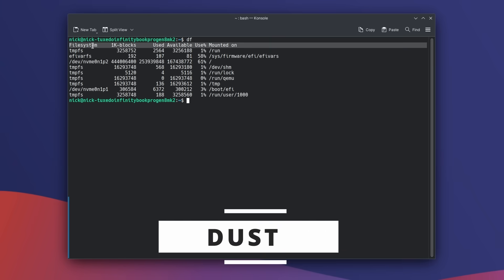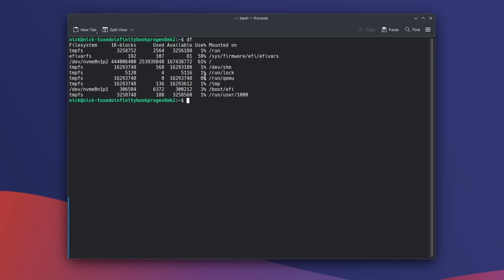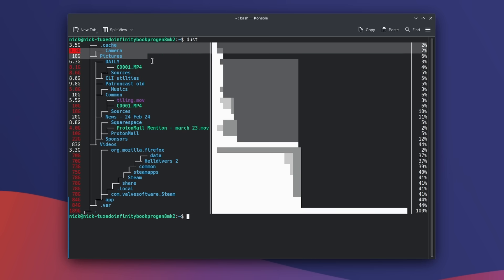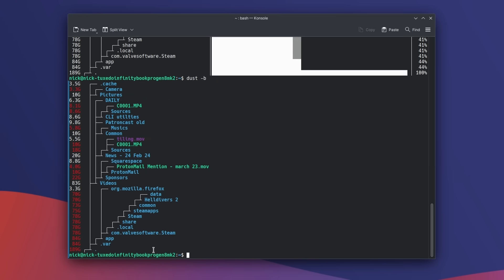If you want to analyze disk space quickly on your computer or a remote server, consider replacing the du and df commands with Dust. It gives a more detailed representation of disk space consumption with ASCII bars and a legible color system, making it easy to identify what's hogging your drive. Use -b to remove bars or -c to remove colors, and you can target specific directories or exclude certain ones. It's much more legible than du and available from Homebrew.